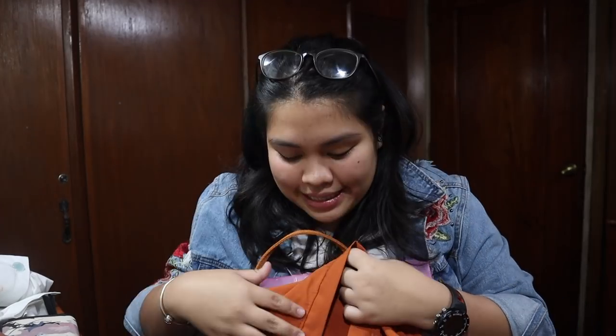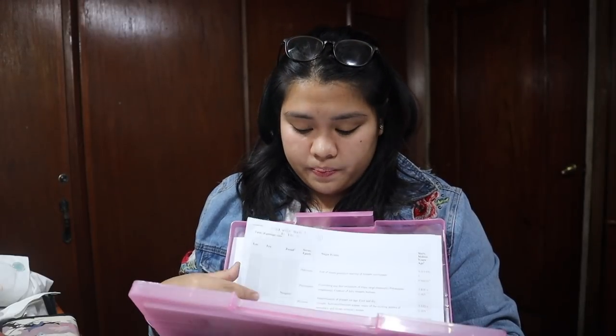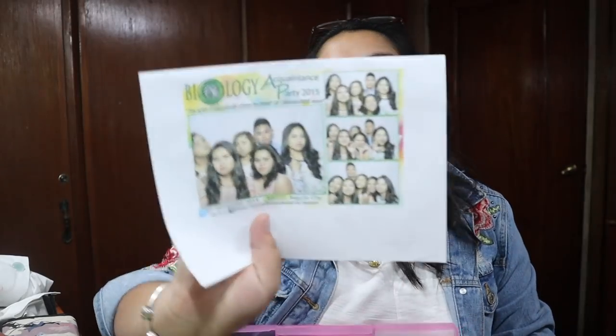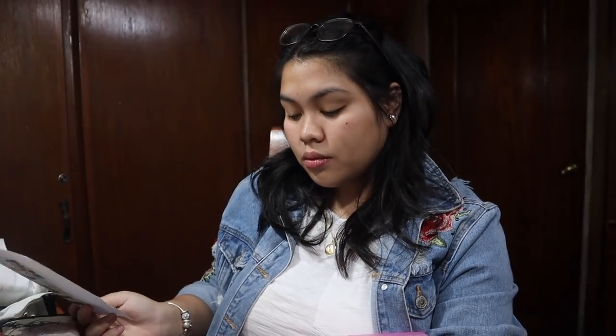Next is, actually the last thing in my bag. Meron kong pastillas. And the last thing in my bag is this pink clear file case. Mga papers lang kasi ayokong masyado ng lukot na papers. Gusto ko talaga mag-YouTube dati, pero nahiya talaga ako. Please welcome me with open arms. Comment down below what you wanna see next. Bye!